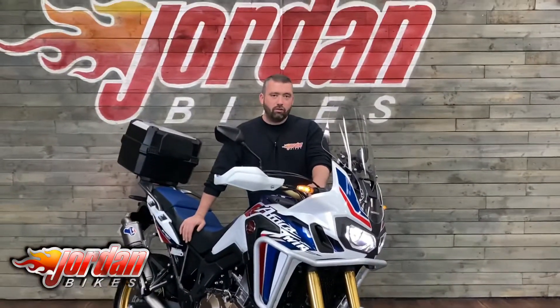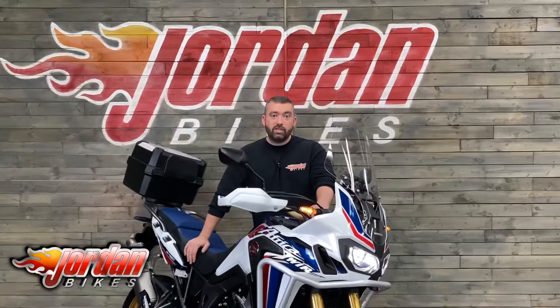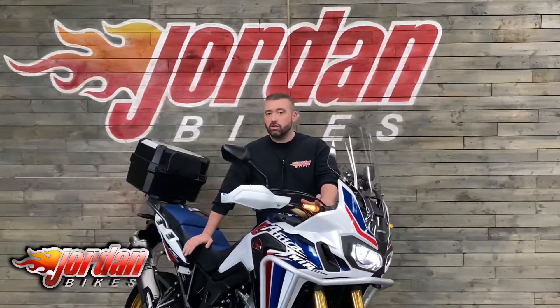Guys, you've seen this absolute belter of a bike. All you need to do is get it bought — pop down to Willie Jordan Bikes, just give us a call. Cheers.